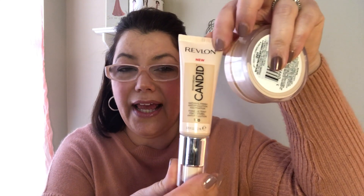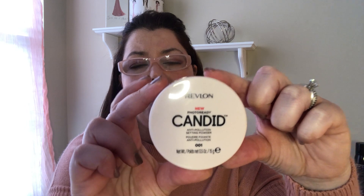I was in CVS and have seen so many videos on the new Revlon Candid natural finish anti-pollution foundation. I picked up the color 130 Ivory — it's so hard to tell in CVS because my store doesn't have any testers, so I'm hoping it's the right color. I also picked up the new PhotoReady Candid anti-pollution setting powder in color 001 — I think they might have only had one color.